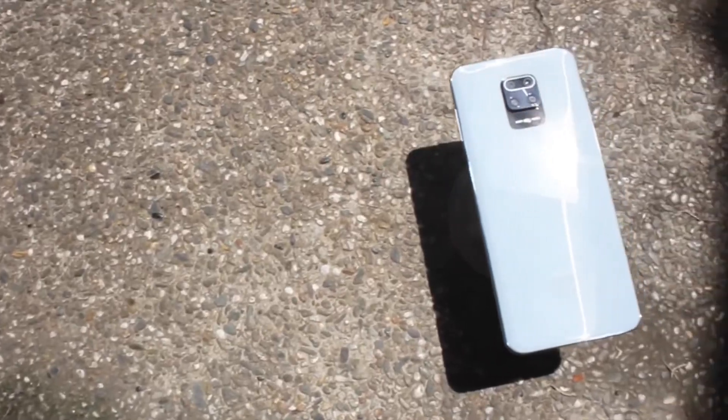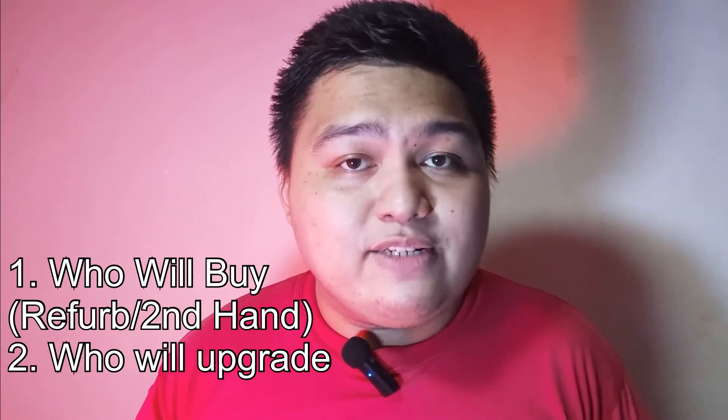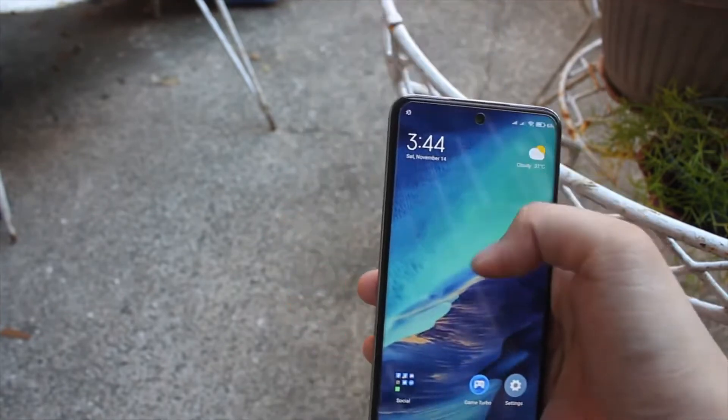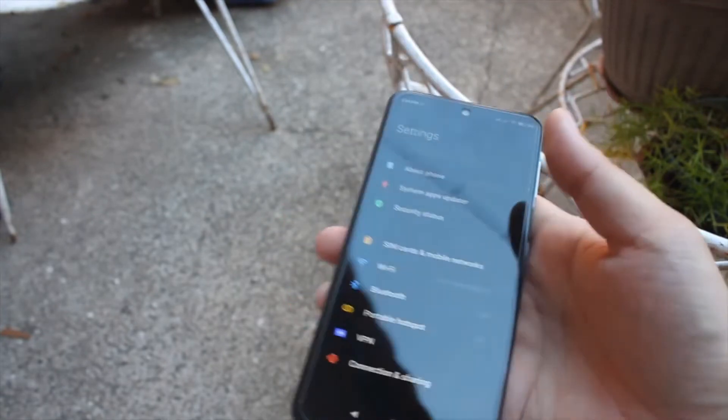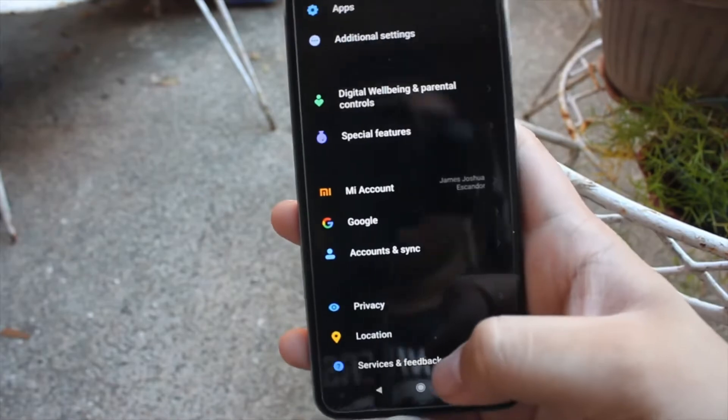With all the things I experienced on the Redmi Note 9 Pro over two years, it leads to the question: is it still worth buying in 2022? To be honest, it's a great phone, but the MIUI software ruins everything I love about it. I'll break the answer into two parts. For those who will buy it now — brand new or second hand — the answer is no, with an exception. If you prefer great performance on daily usage without MIUI's problems, you'll want to look elsewhere and get a phone that provides long-term software support.